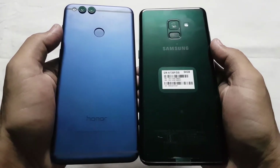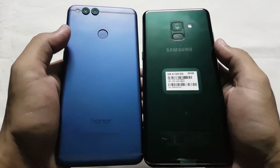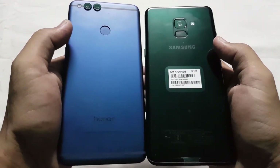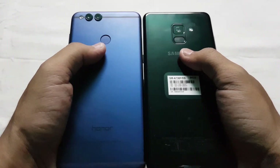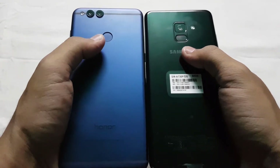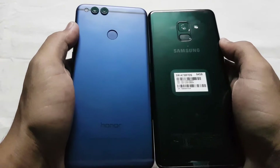Now let's take a physical overview. The Honor 7X has a metal body whereas the A8 Plus has an aluminum body with glass on the back, which looks shiny. It is up to you which one you like the most. Samsung has done a great job by making the A8 Plus IP68 certified, which means it is water and dust resistant — a feature not provided in the Honor 7X.